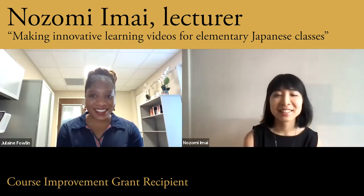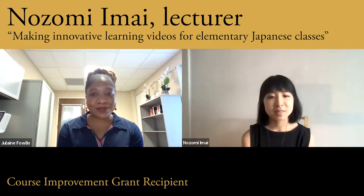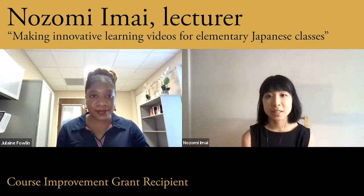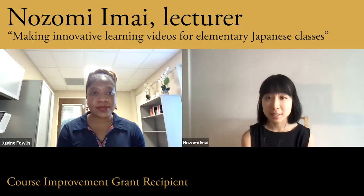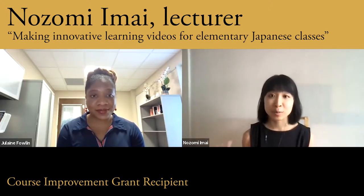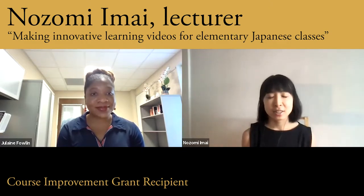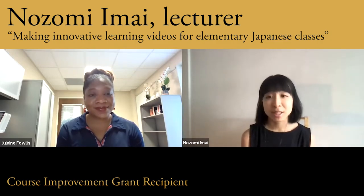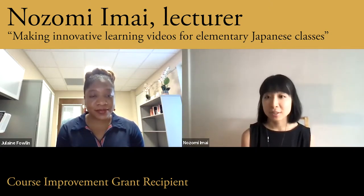Thanks for having me here. So, I'm making many videos right now for my courses. That can be grammar lecture videos where I explain grammar, or it can be conversation videos where I have a Japanese conversation with another native Japanese speaker so that students can use it as a listening material or to learn how Japanese speakers speak naturally. Or it can be vocabulary videos where I teach vocabulary with sounds and models.